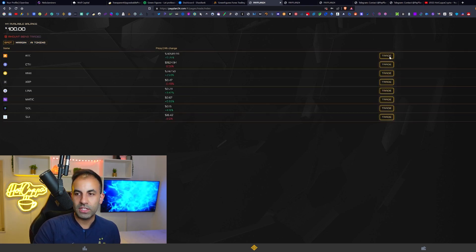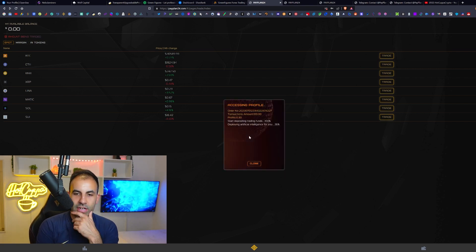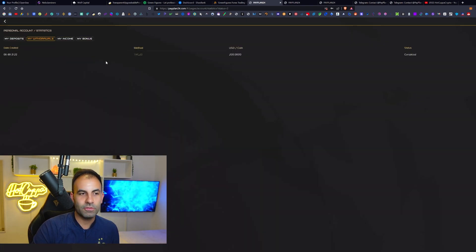Let's go ahead and do this $100 deposit. We click max, confirm, and our trade has been executed, executing in real time. You can connect your wallet address and see the details of all your withdrawals. We can see we have successfully withdrawn $200, so withdrawals are definitely working on this platform.